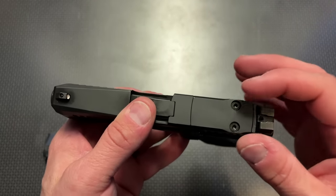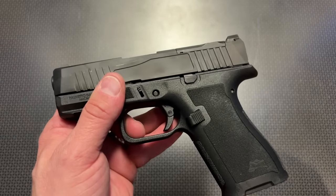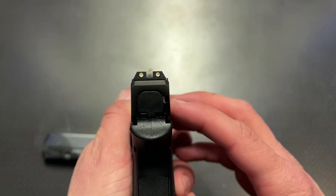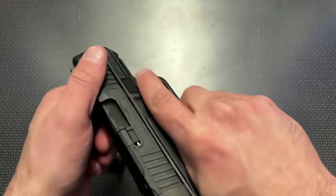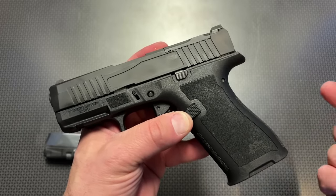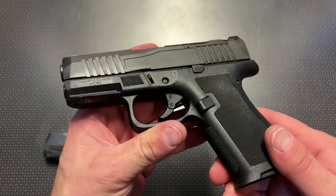This version comes with the RMSC footprint — that micro dot footprint. I've reviewed a lot of those on the channel, and this is going to be a great test platform for different optics. They come standard, at least this particular version, with three-dot sights — they work great, no complaints. The slide serrations on this guy are great. To rack the slide is a little stiff — the springs are a bit stiffer because of the small slide, compared to something like the Smith & Wesson EZ which is purposely designed to be easier to rack. Somebody who has arthritis or trouble racking a standard Glock 19 may also have trouble racking this slide.